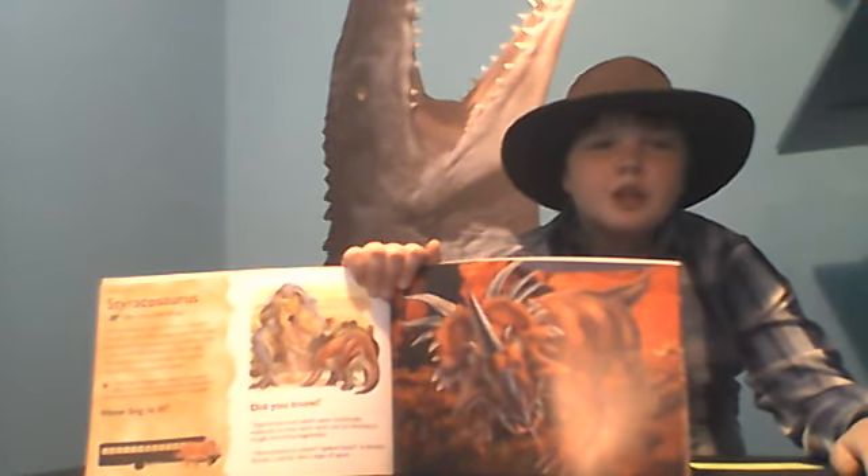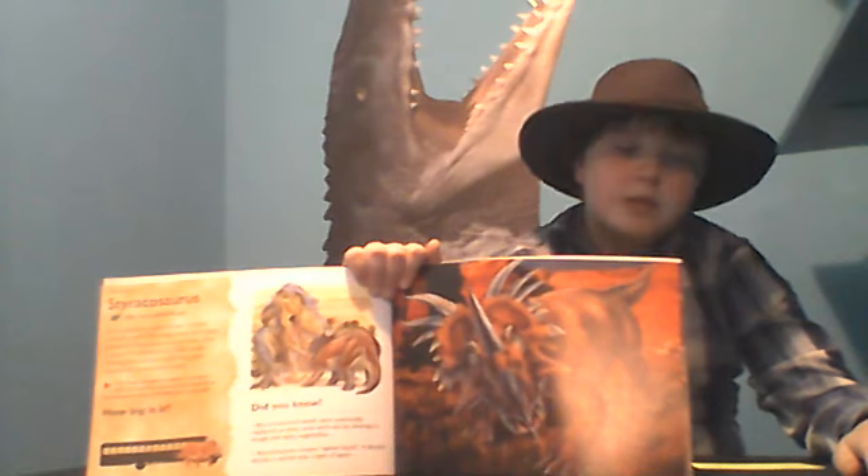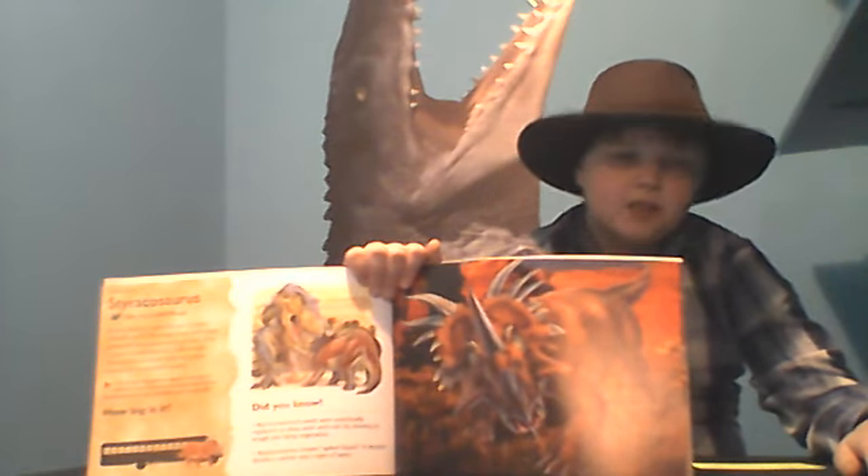The Styracosaurus was a large herbivore that lived during the Cretaceous period 75 million years ago. It was found by Lawrence Lombre in 1913.